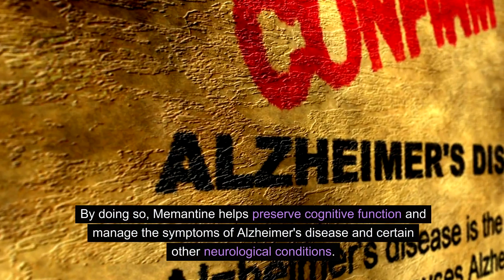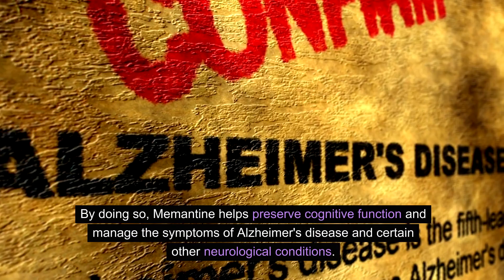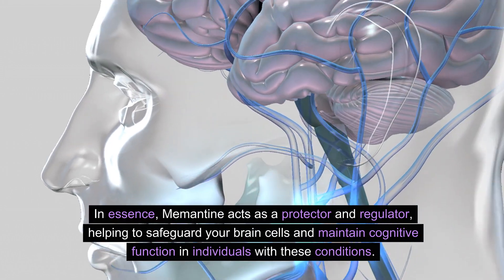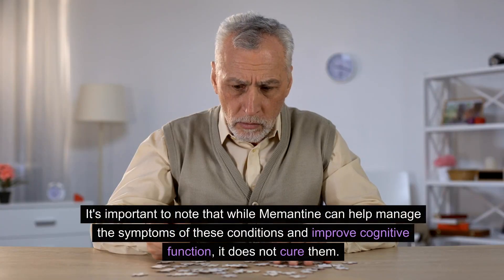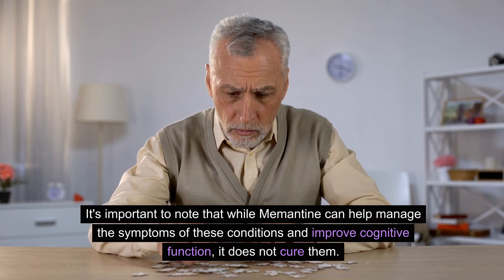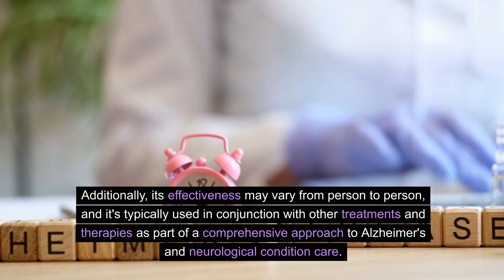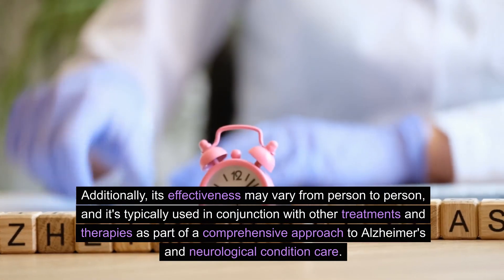By doing so, memantine helps preserve cognitive function and manage the symptoms of Alzheimer's disease and certain other neurological conditions. In essence, memantine acts as a protector and regulator, helping to safeguard your brain cells and maintain cognitive function. It's important to note that while memantine can help manage symptoms and improve cognitive function, it does not cure these conditions. Its effectiveness may vary from person to person, and it's typically used in conjunction with other treatments and therapies as part of a comprehensive care approach.